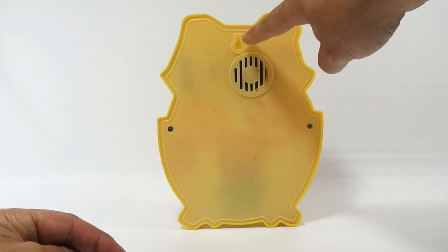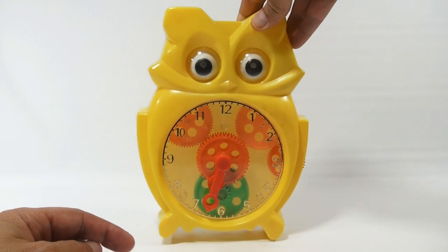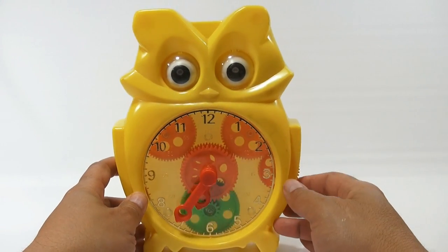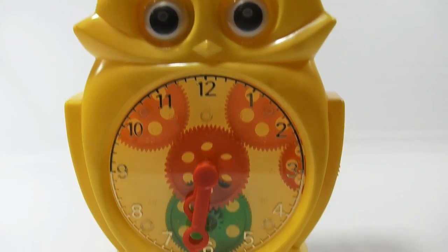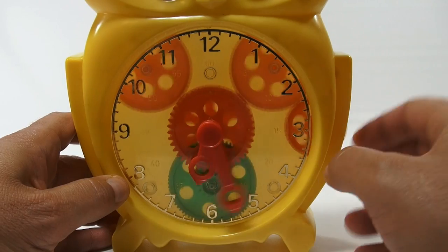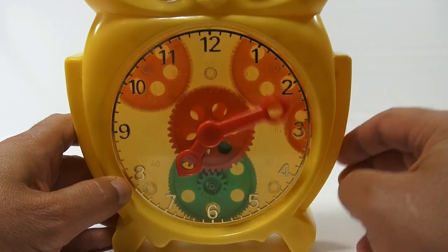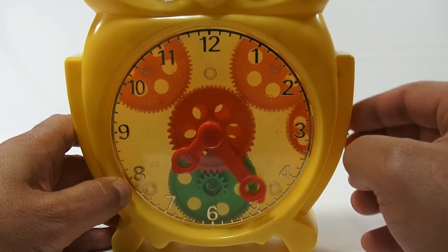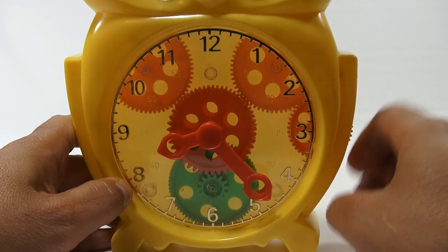If you look at the back, there's a place to hang it on the wall, and here's where a little bell rings. You just kind of turn this on the side and then it moves the gears in the clock. Can you imagine being a little kid and playing with it? When you go past a certain number, it looks like every 15 minutes it dings.